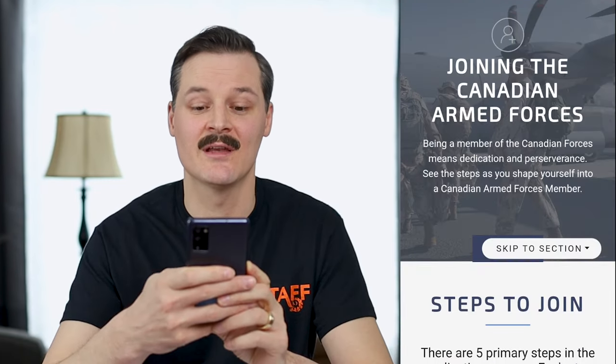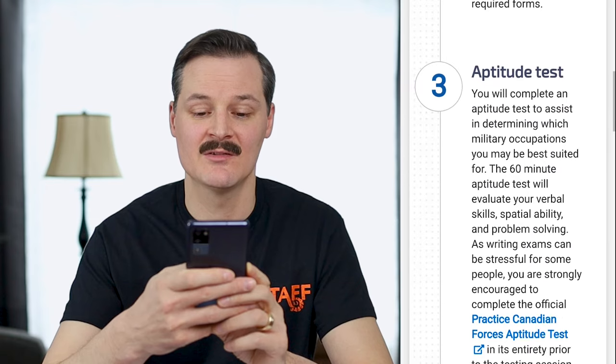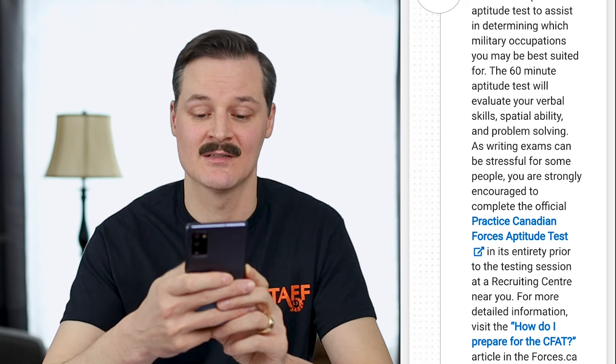Alright, let's talk study resources. My top three recommendations — the first one is the official Canadian Armed Forces Practice CFAT, which is available at forces.ca. If you go to forces.ca and click on joining the Canadian Armed Forces, that's going to tell you the steps to join, submitting your application, reliability screening, and number three is the aptitude test, and right there you will find a link for the Practice Canadian Forces Aptitude Test.